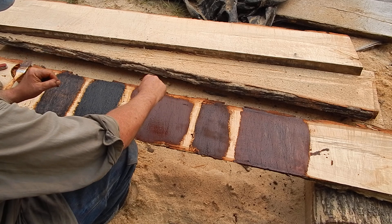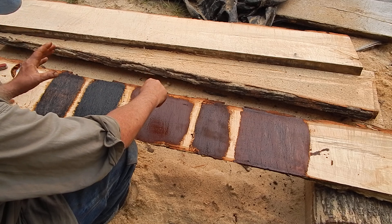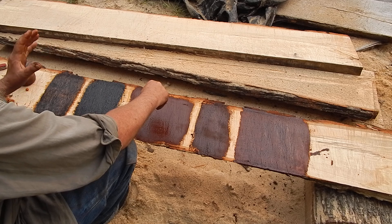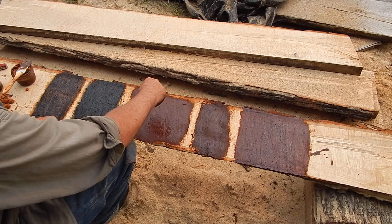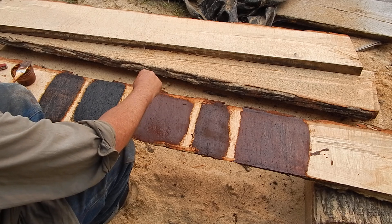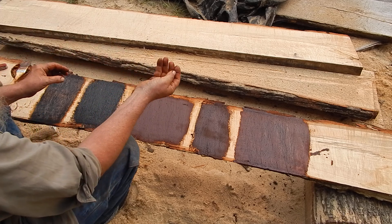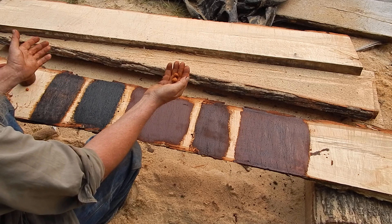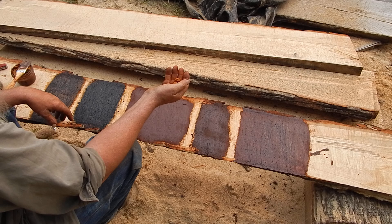This is something that again goes back to the Vikings — they were using this — but it has been used all over Europe and particularly in Scandinavia. I'm sure any place where you would find the natural ochre in this state, people picked up on it and started using it.